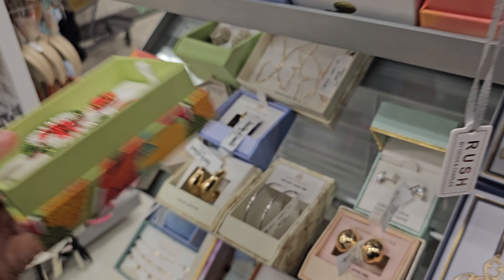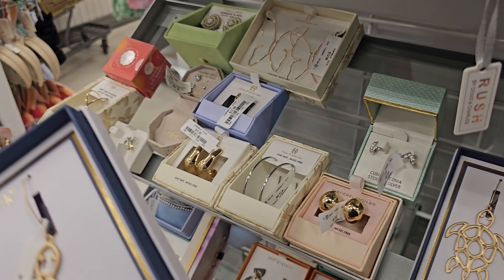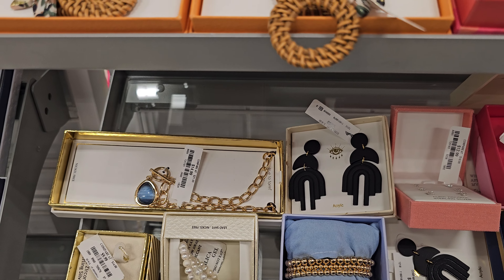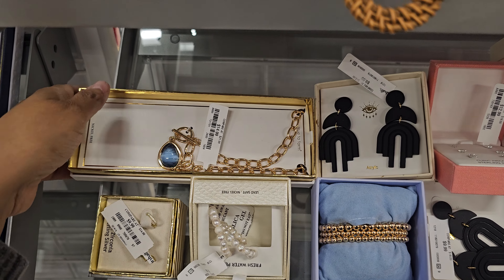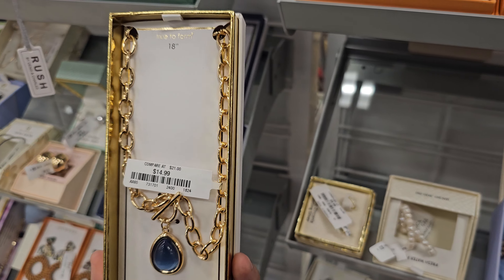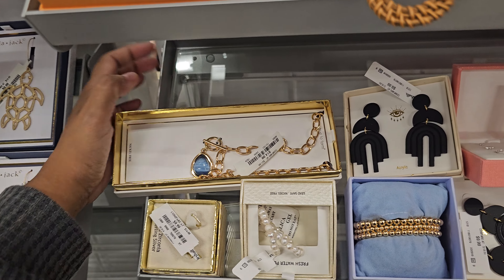They have turtle earrings — so cute! You can wear a turtle on your earrings, and these are ten dollars as well. I love turtles, actually. I just saw a video of a leatherback turtle — I'd never seen one before, but they're huge. Look it up, you'll be amazed. And if you look inside their mouth, oh my gosh, it's crazy!